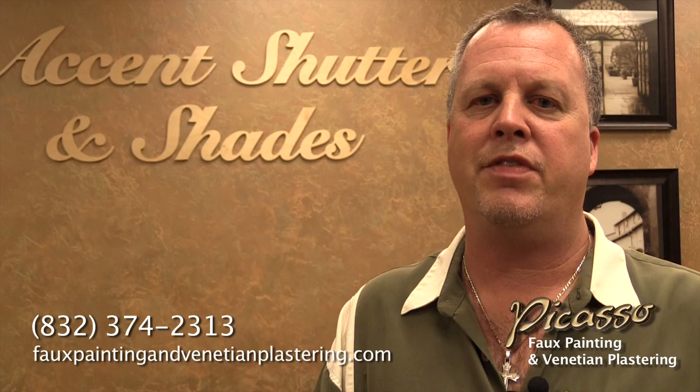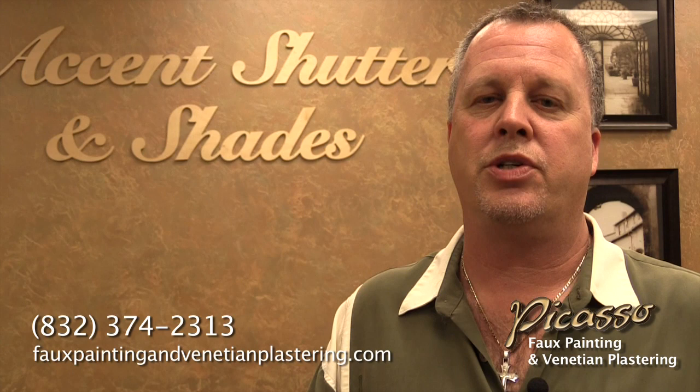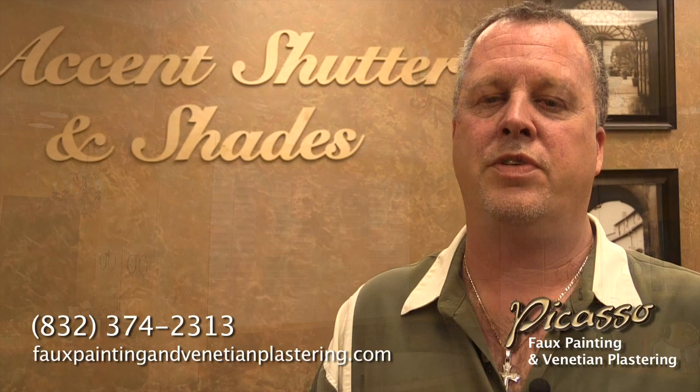Hi, my name is Bill. My company is Picasso Faux Painting and Venetian Plastering. I've been doing custom painting now for about 35 years, and besides doing regular house painting, I do a lot of specialty finishes — hand-finished textures, old-world Mediterranean Italian style textures, Venetian plaster, and faux painting.